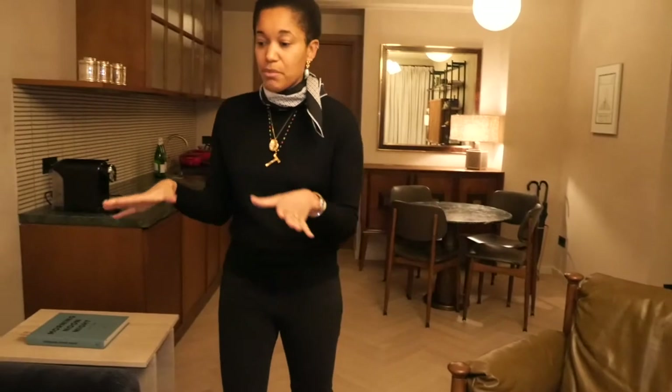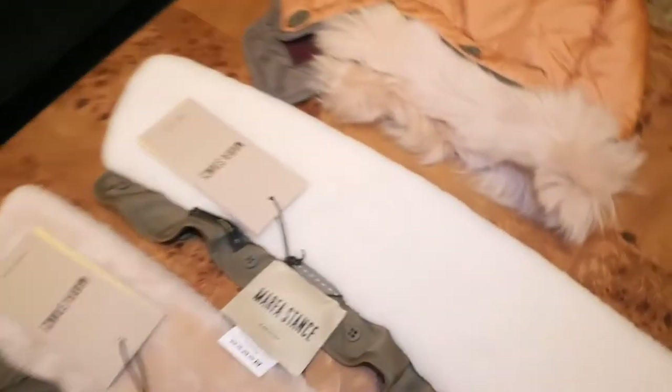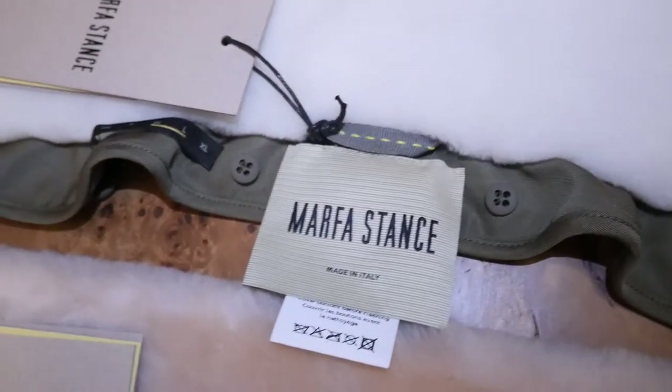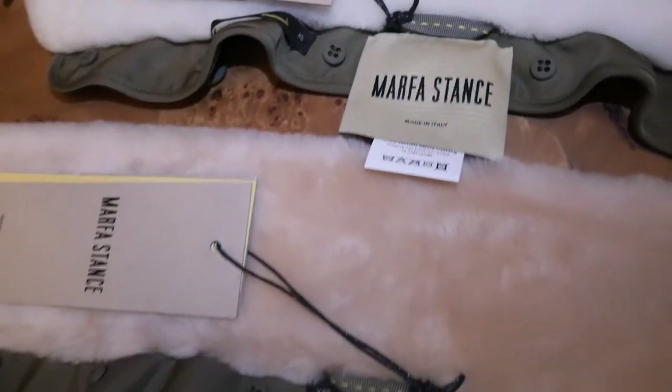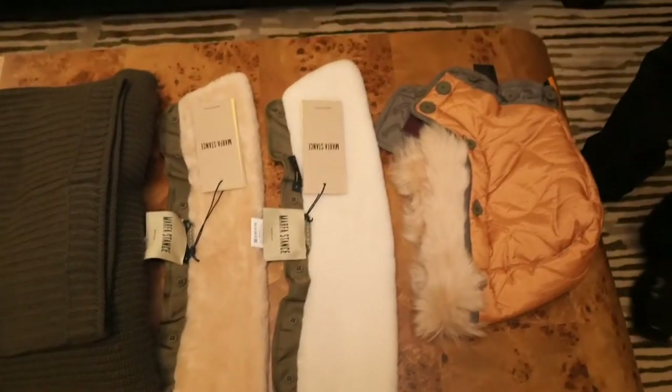These are the pieces I'm going to shoot and share with you. Really good pieces, and the brand is also one that focuses on sustainability — we love that. We're here to support brands who think about the earth and think about our home so that our future generations can live safe and well.